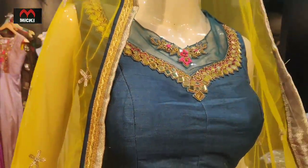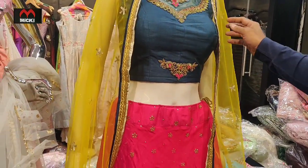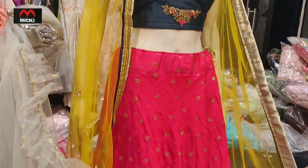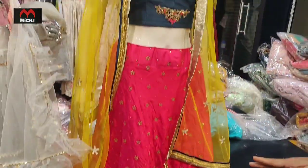Second piece, friends — we have a silk skirt. Full silk fabric, choli and top dupatta, only $3,500. Friends, now the grand piece. We shop in the shop — $3,500. These are a pink shirt.